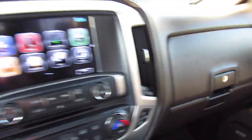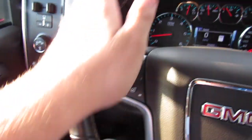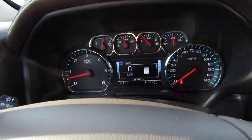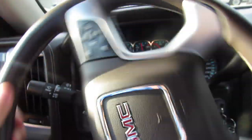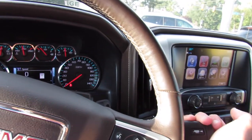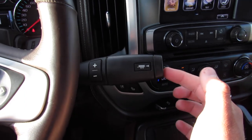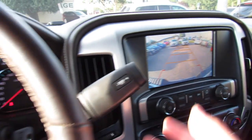Inside, this one has a leather-wrapped steering wheel in the same cocoa leather that matches everything else. You have controls on one side for the display, cruise control on the other side, a heated steering wheel, and forward collision warning. Audio controls are on the back of the wheel. The shifter is a six-speed automatic, with low gear and a tow mode. This one does have a rear backup camera.